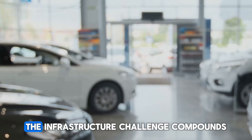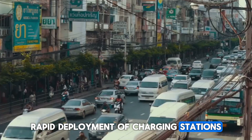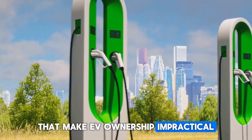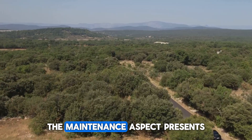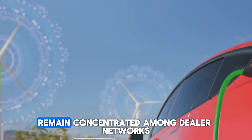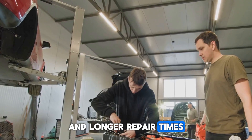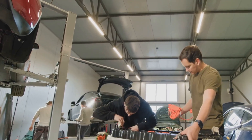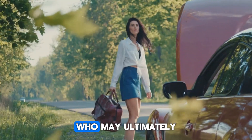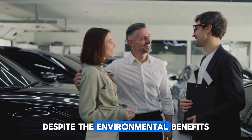The infrastructure challenge compounds these issues substantially. While urban areas might see relatively rapid deployment of charging stations, rural and less densely populated regions could lag significantly behind, creating charging deserts that make EV ownership impractical for large segments of the population. The maintenance aspect presents another layer of complexity, as the specialized knowledge and equipment required for EV repairs remain concentrated among dealer networks rather than independent mechanics, potentially leading to higher maintenance costs and longer repair times. This combination of perceived vehicle fragility, infrastructure gaps, and maintenance challenges creates significant psychological and practical barriers for potential buyers who may ultimately decide that sticking with familiar gasoline technology represents a safer, more reliable choice.